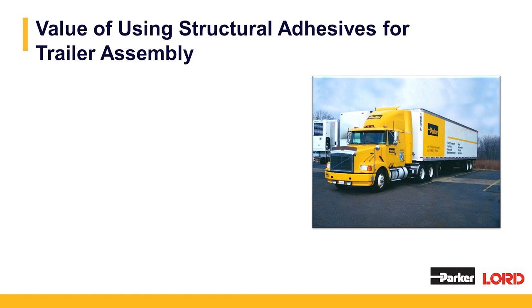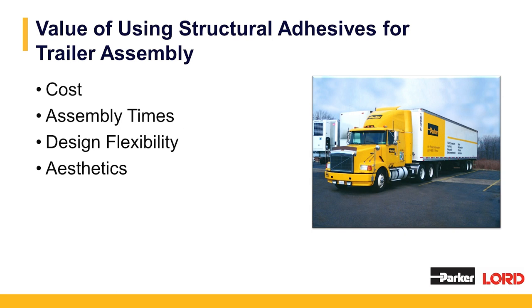Let's look at the main value of using structural adhesives for trailer assembly: cost reduction, assembly times, design flexibility, and aesthetics.